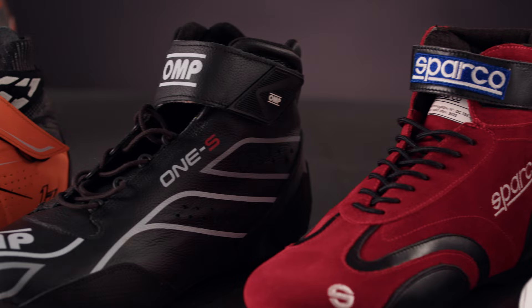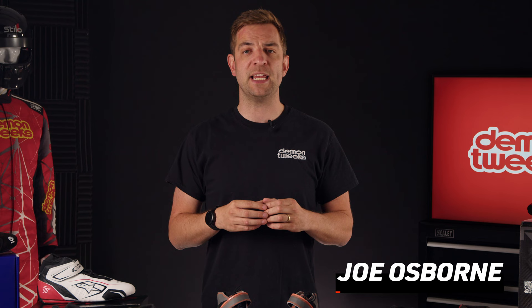Welcome to Daemon Tweaks. Let's talk about race boots. Here at Daemon Tweaks, we pride ourselves in carrying the world's largest stock of race boots from the most recognised brands in the industry. Dealing with brands such as Sparco, OMP, and Alpinestars ensures we can supply you with the most comprehensive range of boots approved to the very latest FIA standards, and all at a budget to suit you.